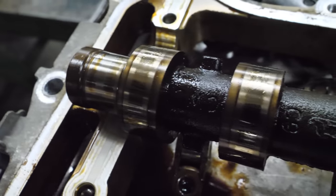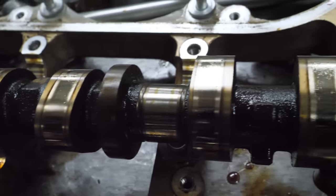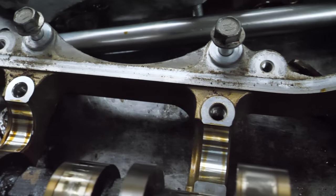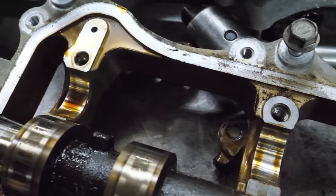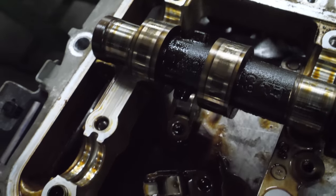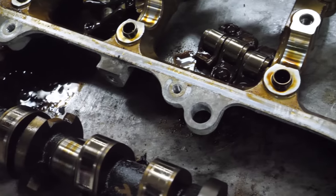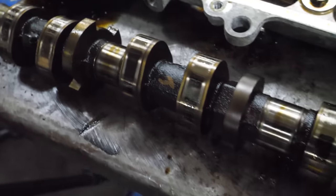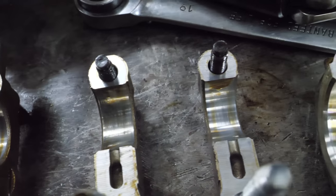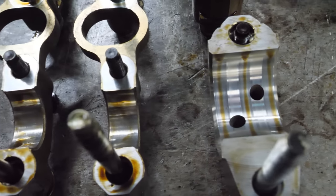The cams look pretty nice. The journals and the cam towers look good. I was worried that some of that aluminum would have run through this, but it all looks pretty decent. A little bit of wear on the cam caps, but it's nowhere near as bad as we've seen with some of the oil-starved motors.